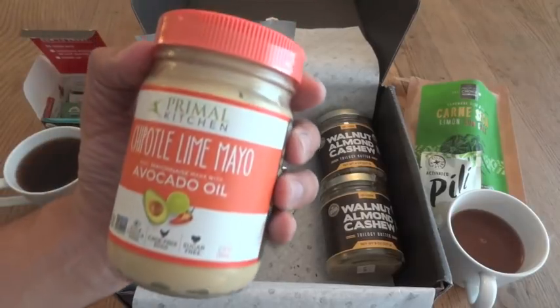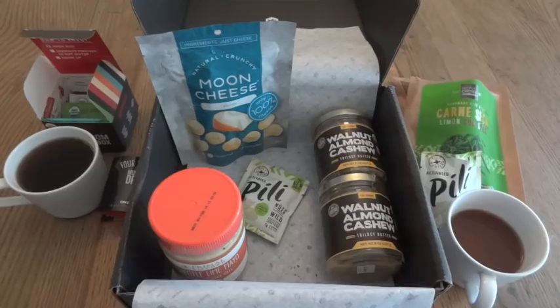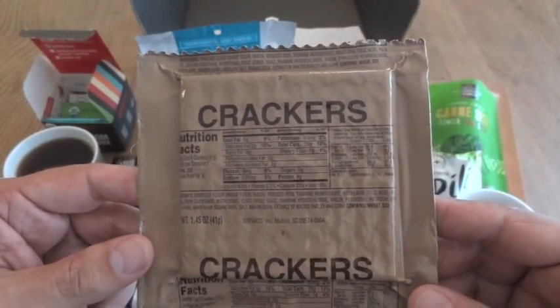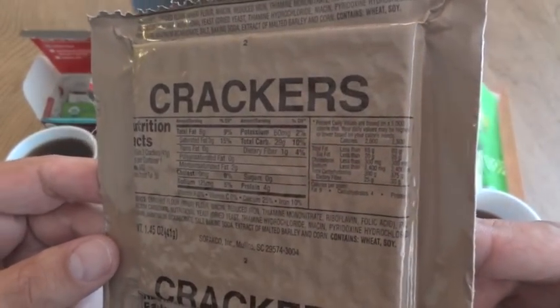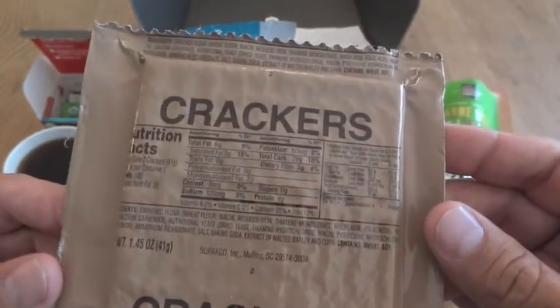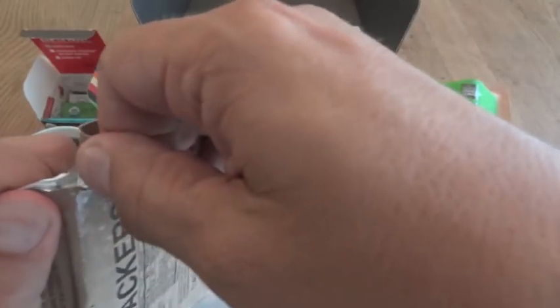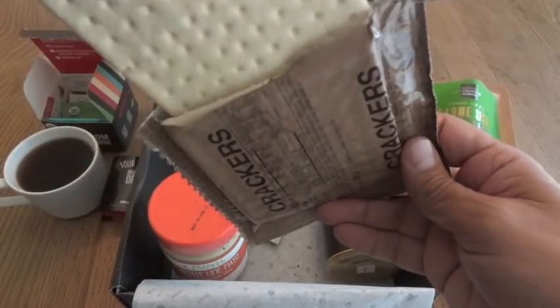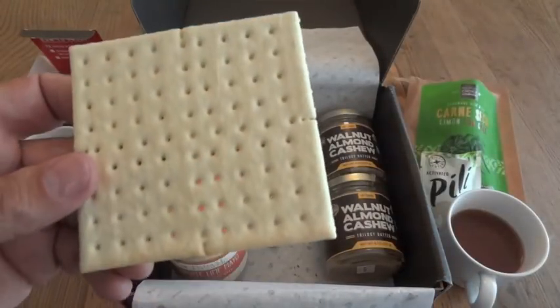Next I want to try the chipotle lime mayo and I'm actually going to try this out on some MRE crackers, which are probably not very keto friendly — they do have 29 grams of carbs or 10% of your daily intake — but it's something I eat and I think it'll be a good way to taste the mayo.